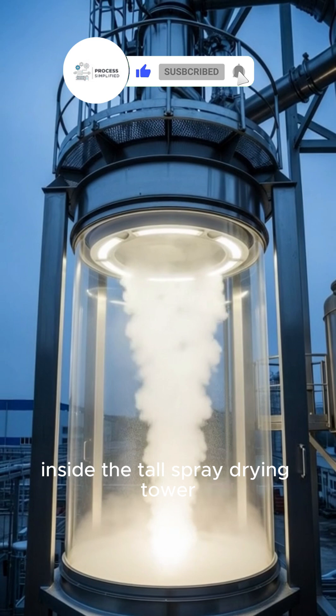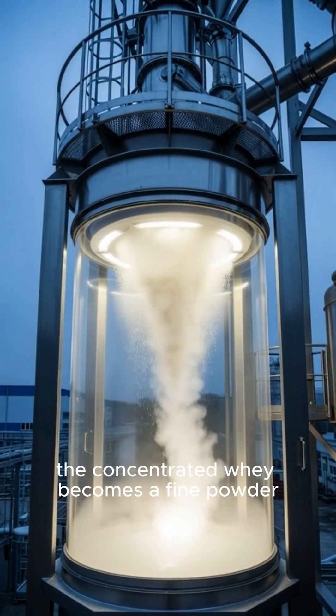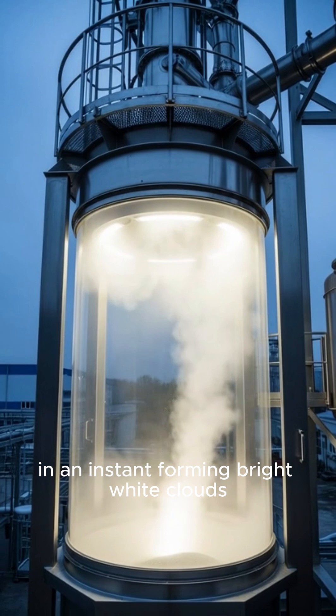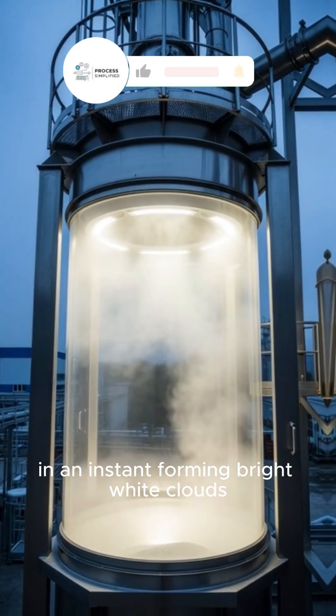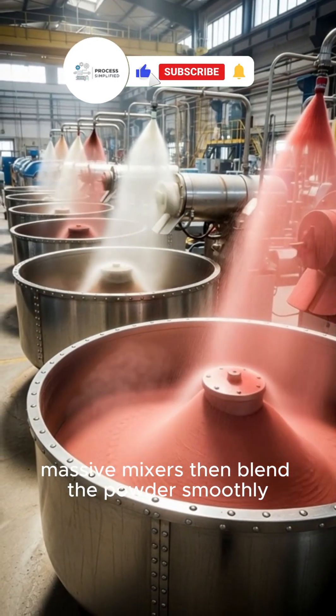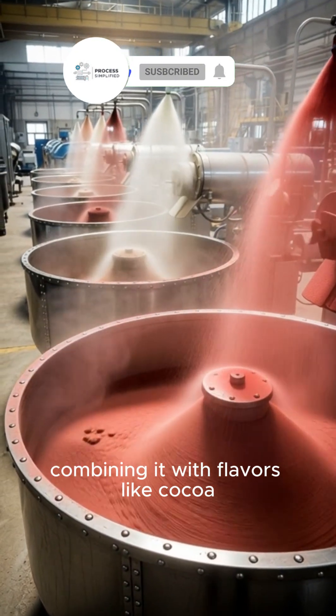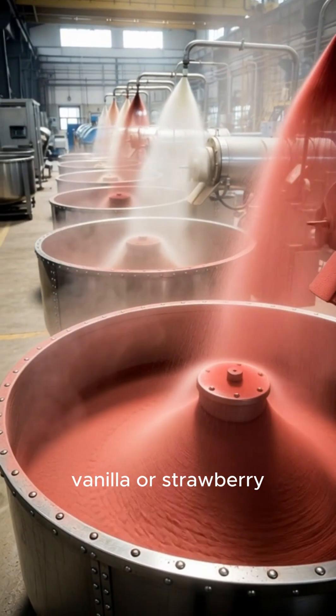Inside the tall spray drying tower, the concentrated whey becomes a fine powder in an instant, forming bright white clouds. Massive mixers then blend the powder smoothly, combining it with flavors like cocoa, vanilla or strawberry.